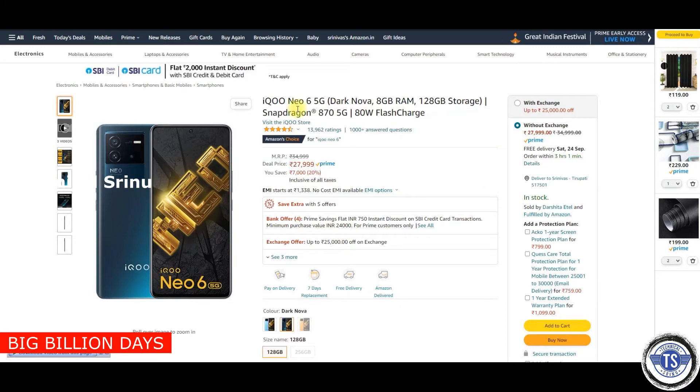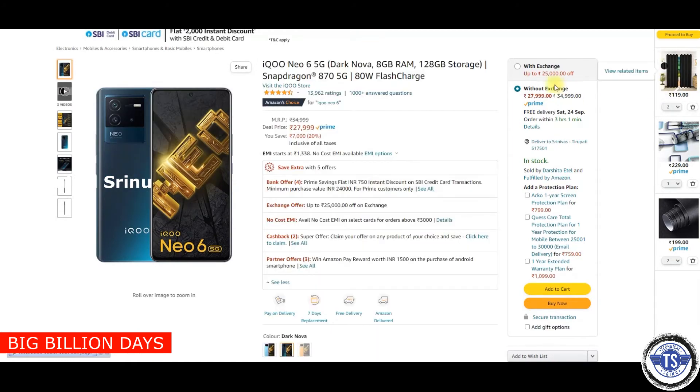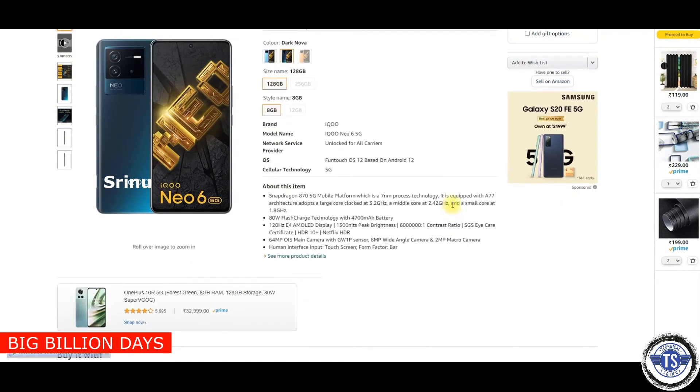In this sale, we have the best mobile deal. First up is the iQOO NEO 6 5G at 27,599 rupees. We have offers for SBI credit card with a 750 rupee discount, no-cost EMI, and an exchange offer. This mobile features an AMOLED display, 4700mAh battery, and the Snapdragon 870 5G processor — a 7nm chip. This is the best price.